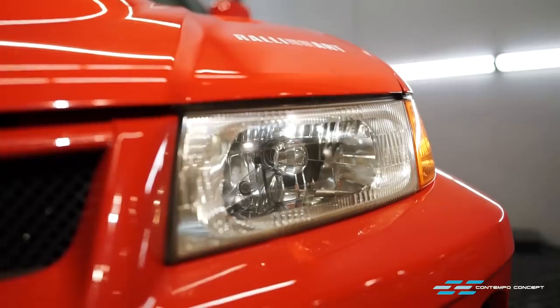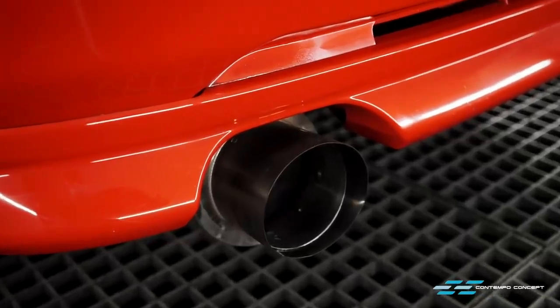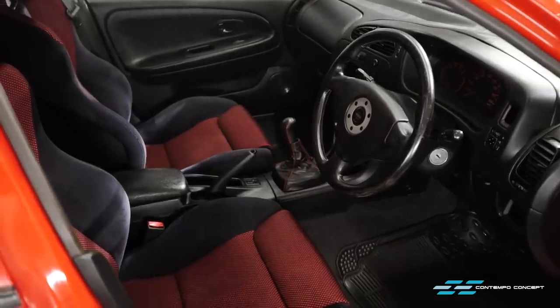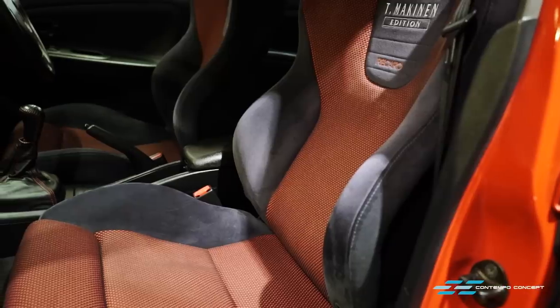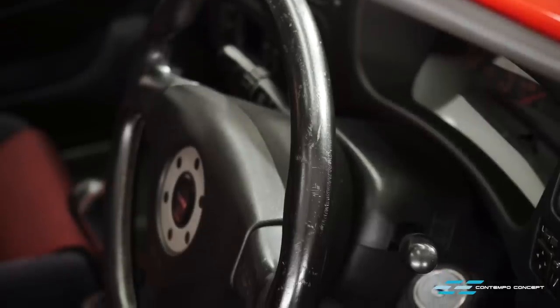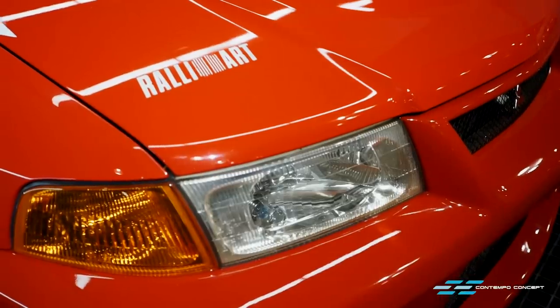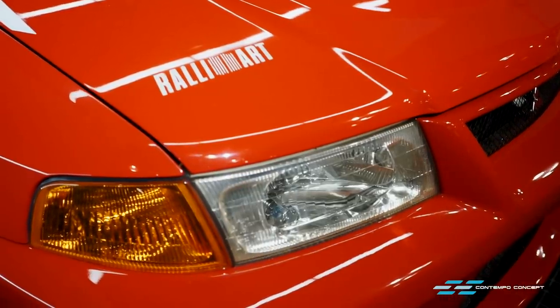The front headlamps had gone all yellowish and the car came with this nasty aftermarket exhaust. The interior overall is not too bad. We can tell the car had been parked outdoors for some time as the black material had faded and the steering wheel is also very worn out. So nothing too major and we can definitely give her a makeover.